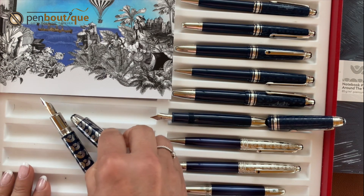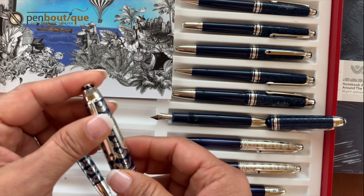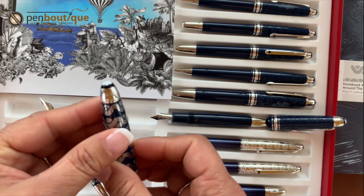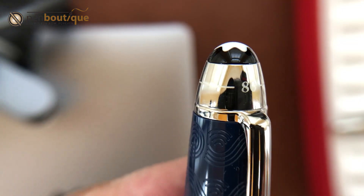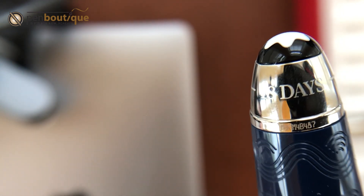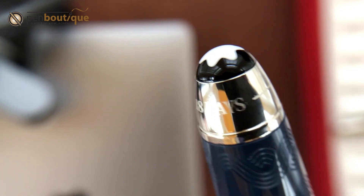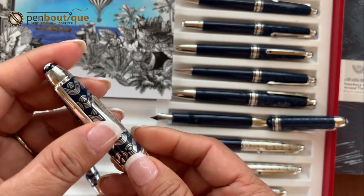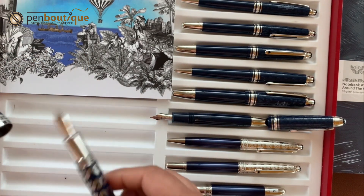There are two more engravings to note: '18 days needed to complete the first leg' is engraved on the back of the cap — you can see '18 days' right here. And '80 days allocated for the journey' is engraved on the front top of the cap, right here. After 18 days, Fogg arrives in Bombay and accomplishes the first stage, which is why that milestone is important.